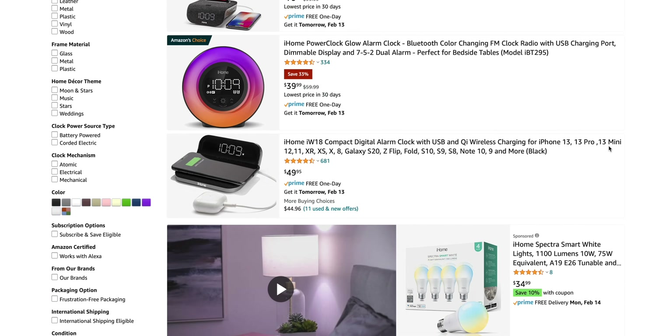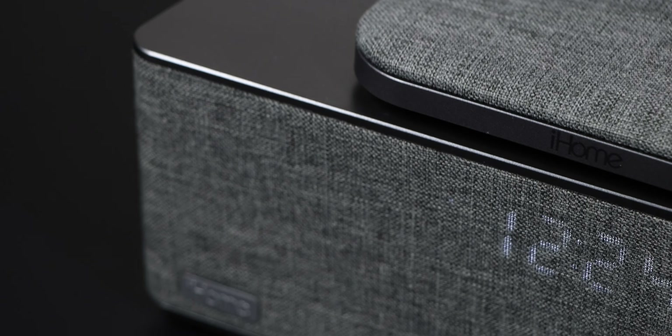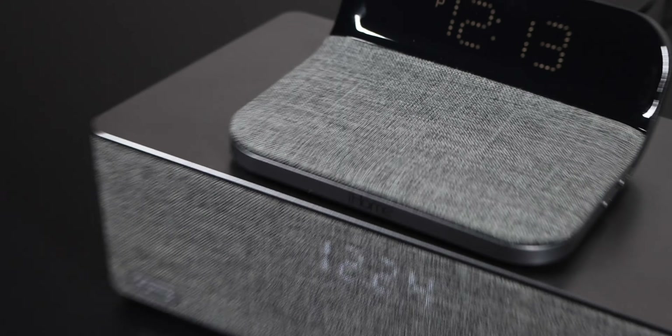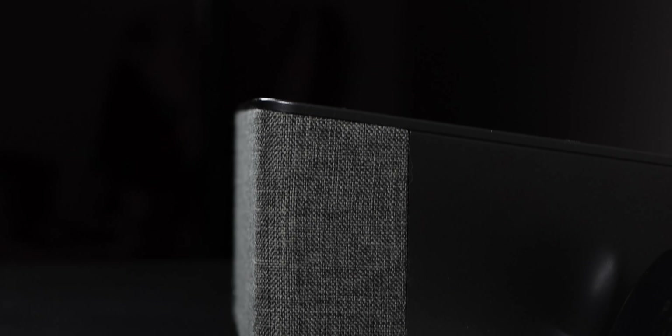Because iHome churns out a billion of these things every year, it's hard to find the older models unless they're used on eBay. The reason I picked these two models is simply because they have a similar look with the modern light gray fabric. iHome describes it as a designer acoustic fabric for a clean contemporary look, which is basically what I just said but with bigger words.